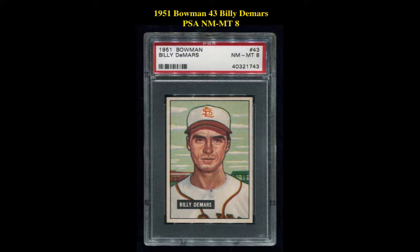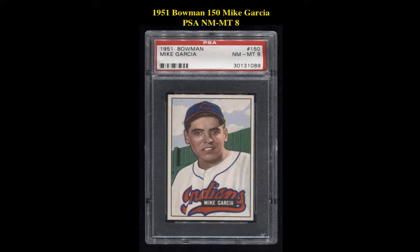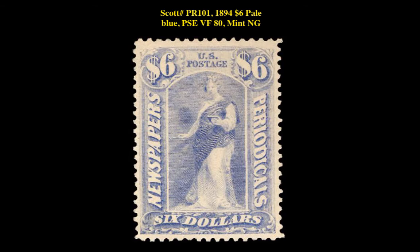1951 Bowman No. 43 Billy DeMars PSA NM8; 1951 Bowman No. 150 Mike Garcia PSA NM8.